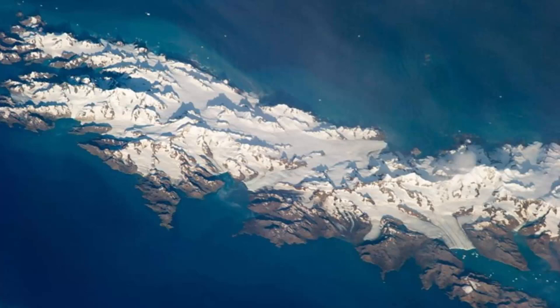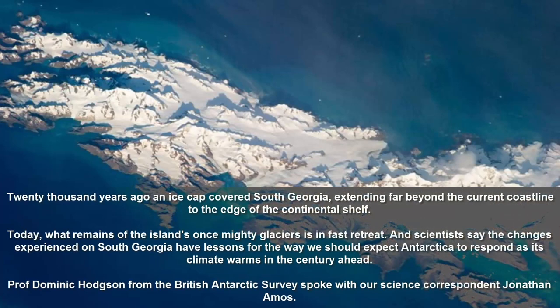South Georgia is a really significant sub-Antarctic island. It's situated to the east of the Falkland Islands and to the north of the Antarctic Peninsula. It's a marine protected area and an incredible breeding ground for many of the Southern Ocean penguins, seabirds, seals, and whales. It's been well known for many centuries as a real hot spot for wildlife.